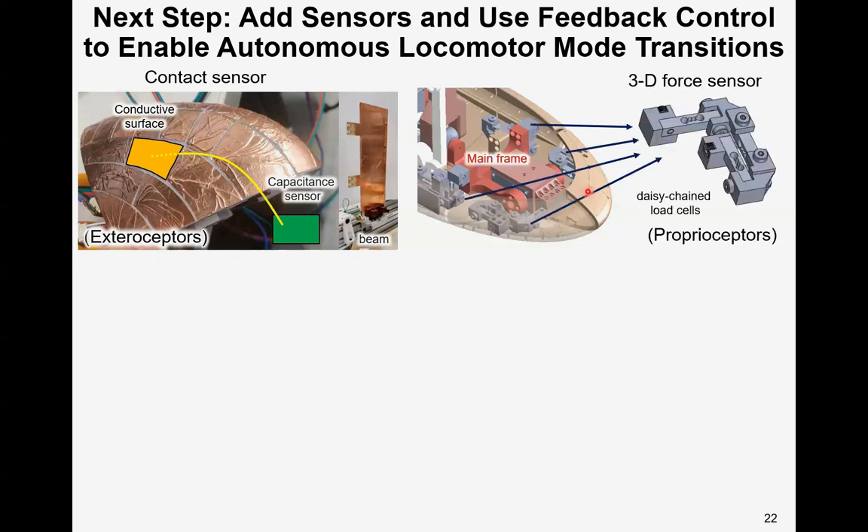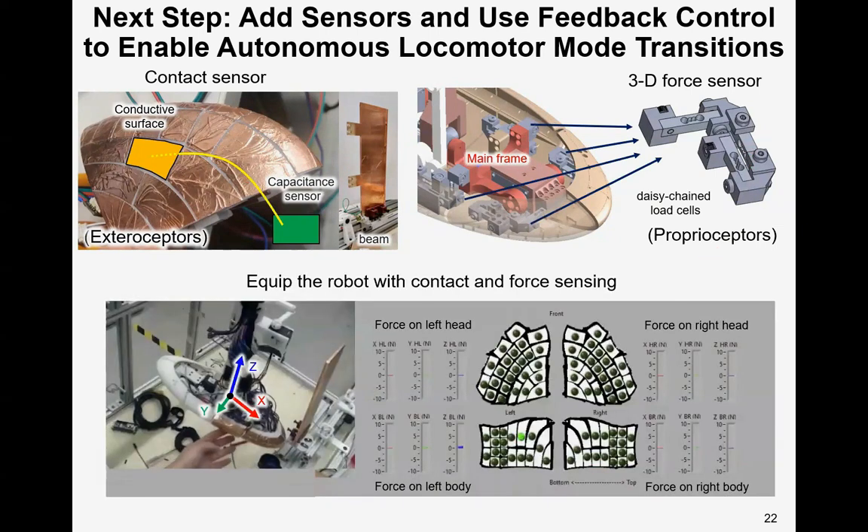To sense the exterior force, we separate the robot into parts and connect each part to the robot mainframe via a 3D force sensor, which is a daisy-chained load cell. This force sensor is analogous to a proprioceptor for an animal. Here are our real-time sensing results demonstrated on a new robot. In the middle is the developed view of the robot surface; each LED represents a cell of the contact sensor. When it lights up, the robot feels contact at that cell. The bars show forces on each part, and when we add force to the robot it senses the contact point and force well.